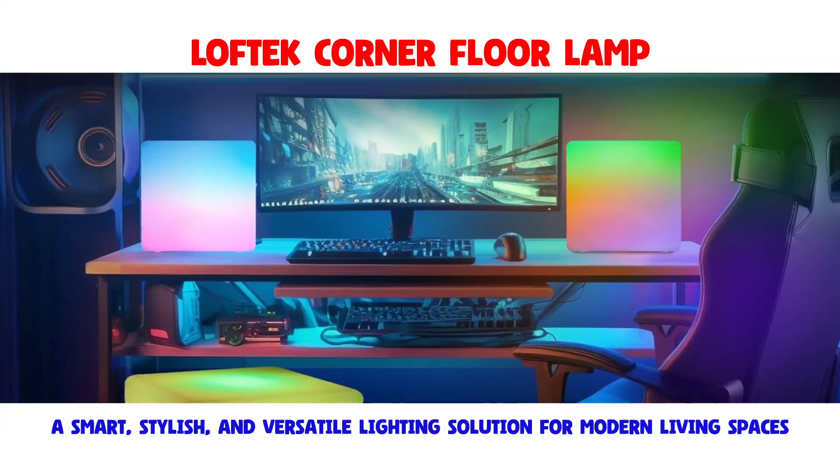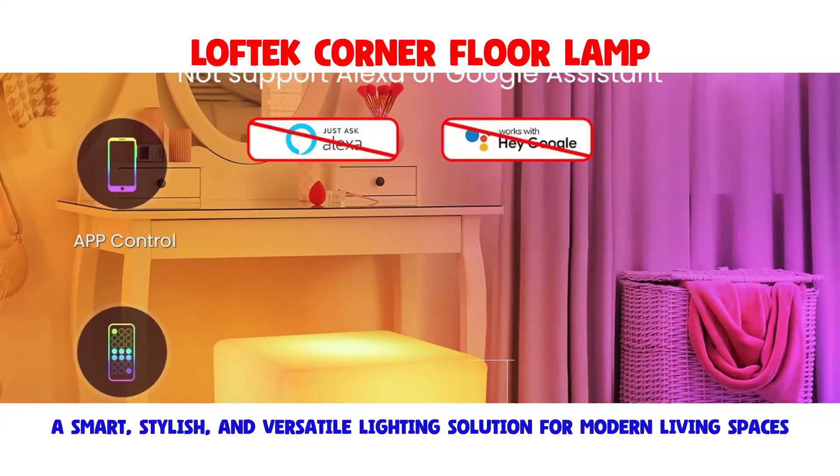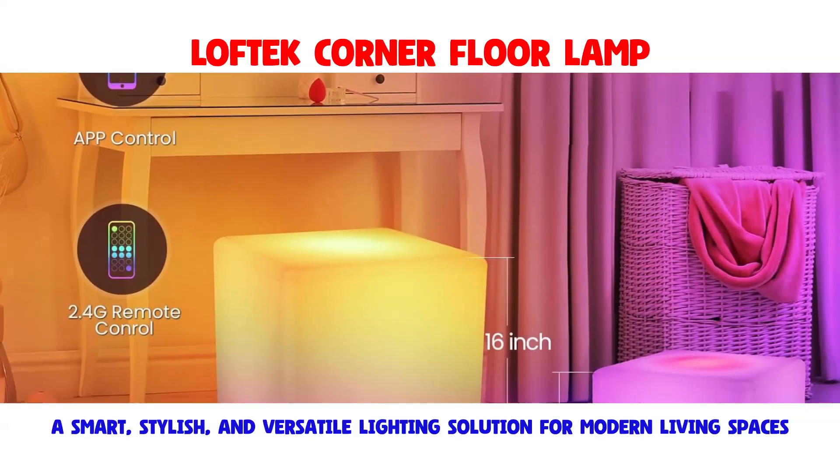The lamp's modern design is complemented by its multi-color palette, providing a dynamic and customizable lighting experience.